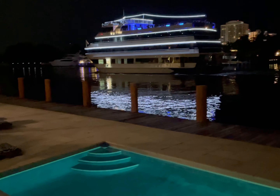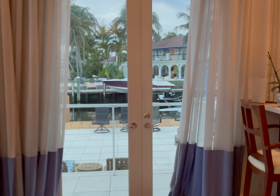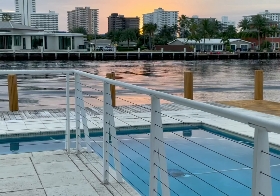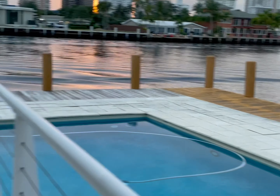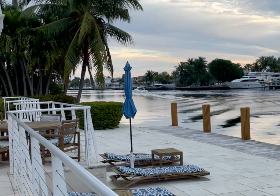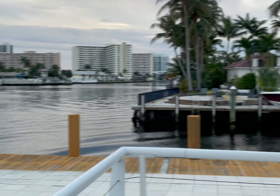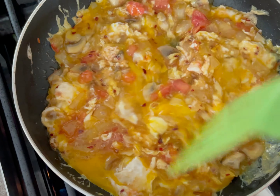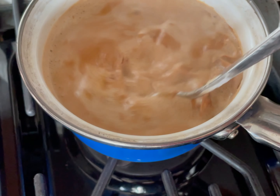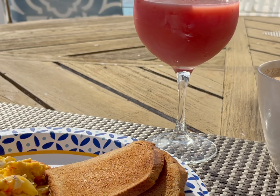The next morning we decided to head out to get some groceries — some milk, eggs, bread, and some snacks for the kids. After we got groceries, we made breakfast. I made some scrambled eggs and some chai, of course. The owner was really nice — he left some juices for us in the fridge and also brought us some croissants and baked goods, so it all turned out to be a great breakfast.